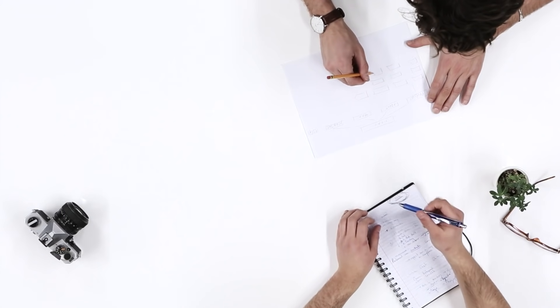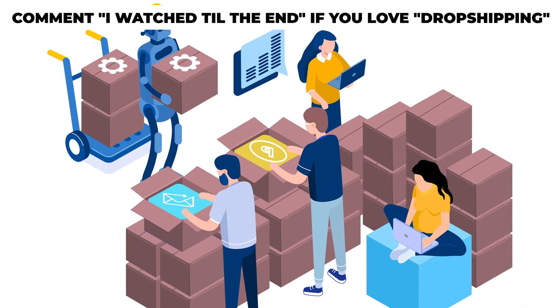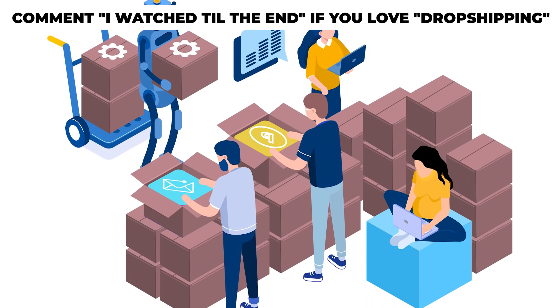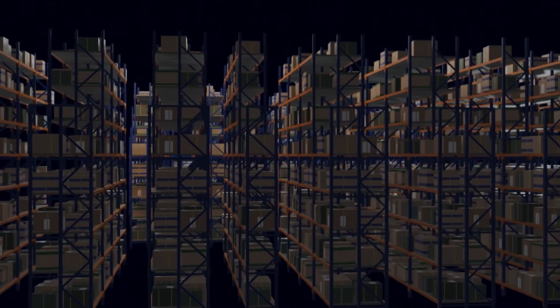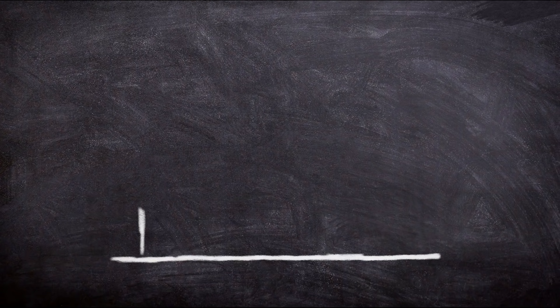When it comes to the biggest difference between dropshipping and the normal retail method, it is the fact that you, the seller, don't own stock or inventory. Instead, you purchase the inventory as you need it from a wholesaler or manufacturer and then fulfill the orders that you get. That pretty much clears it all up, so let's jump right into our first step.